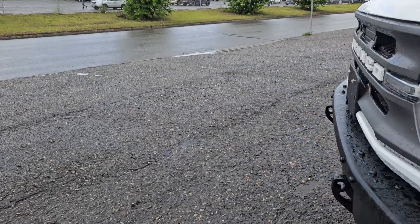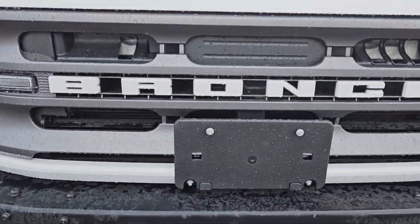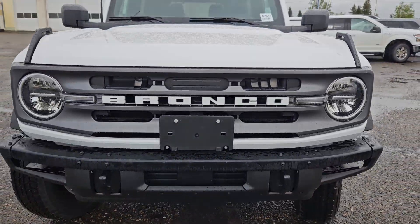Moving to the front, we do have two tow hooks and a license plate bracket and that nice Bronco grille.